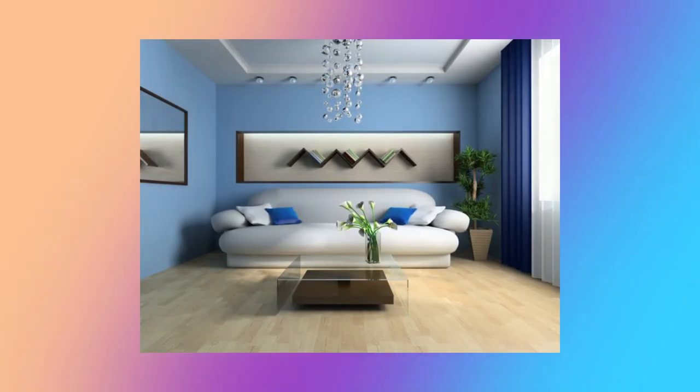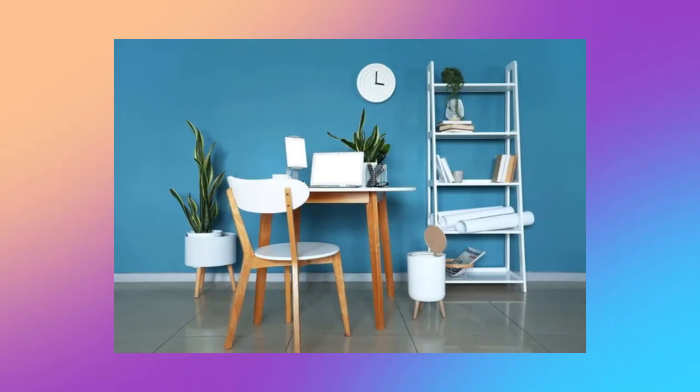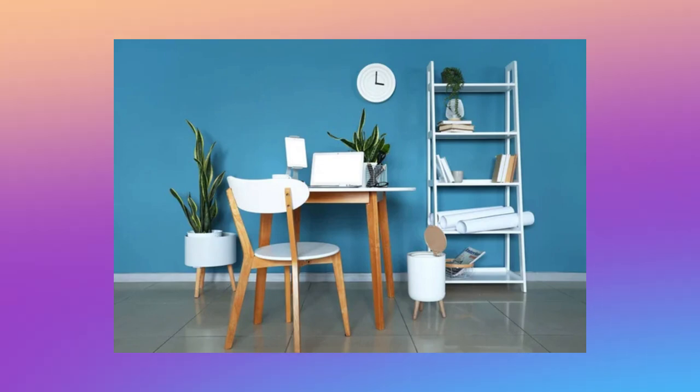Color number three: orchid blossom. Orchid blossom is a beautiful, soft, and delicate shade of purple that is both calming and soothing. When paired with light or neutral walls, it creates a serene and tranquil atmosphere, perfect for a bedroom or any room you want to feel calm in.